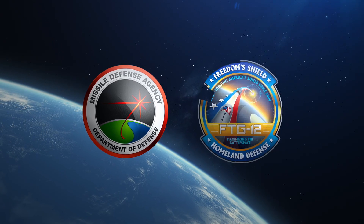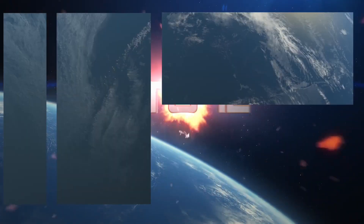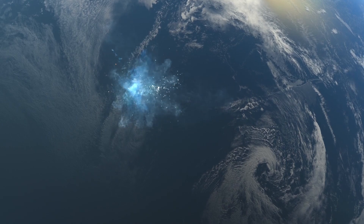The United States Missile Defense Agency conducted flight test ground-based mid-course defense 12, or FTG-12, which demonstrated the ability of the ground-based interceptor to engage a threat representative target with countermeasures.